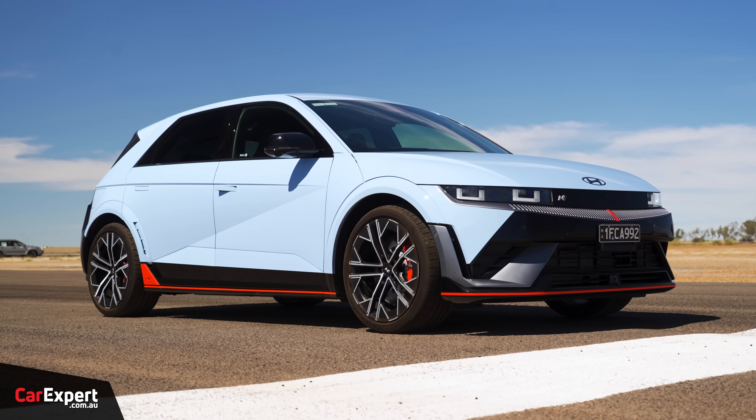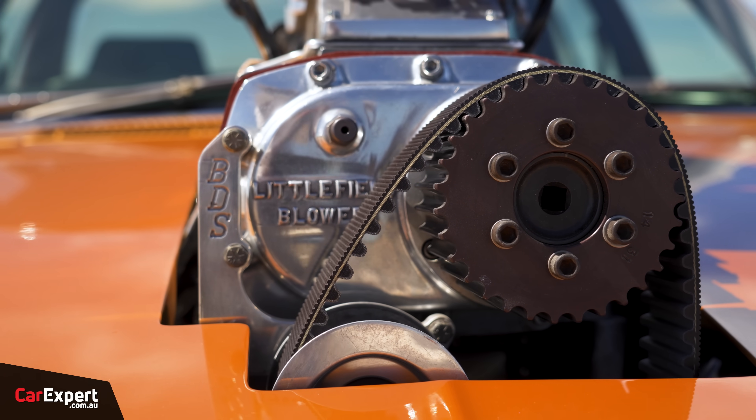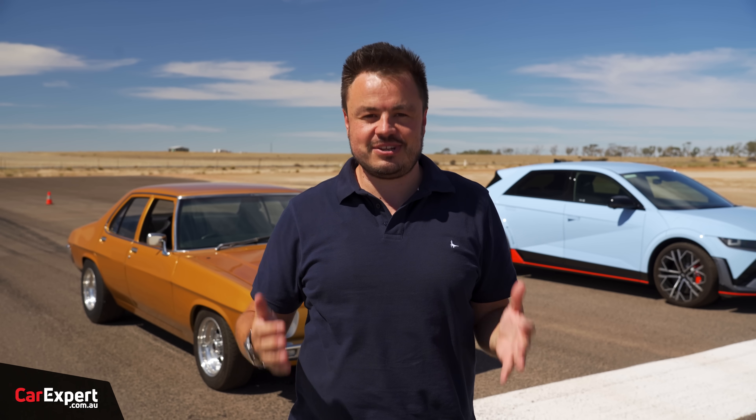Big shout out to Hyundai for helping us put this on and also big shout out to Steve who owns this absolute beast of a thing. If you haven't done so already, make sure you subscribe to the channel and press the bell icon because you're going to find out every single time a video in this drag racing series goes live. We're going to put Alborz in there, switch it on, and he's going to have to hold on for dear life.